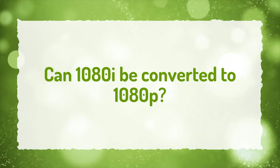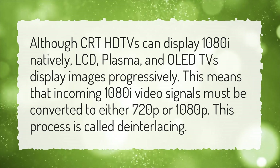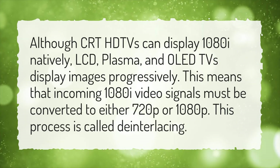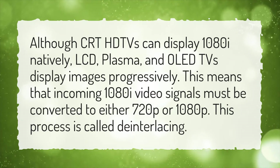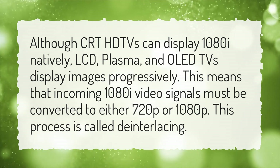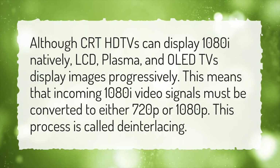Can 1080i be converted to 1080p? Although CRT HD TVs can display 1080i natively, LCD, plasma, and OLED TVs display images progressively. This means that incoming 1080i video signals must be converted to either 720p or 1080p. This process is called de-interlacing.